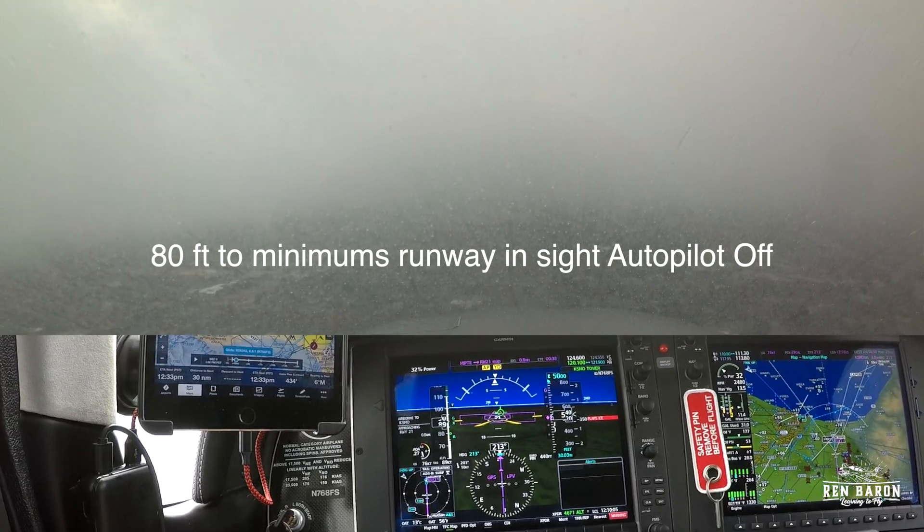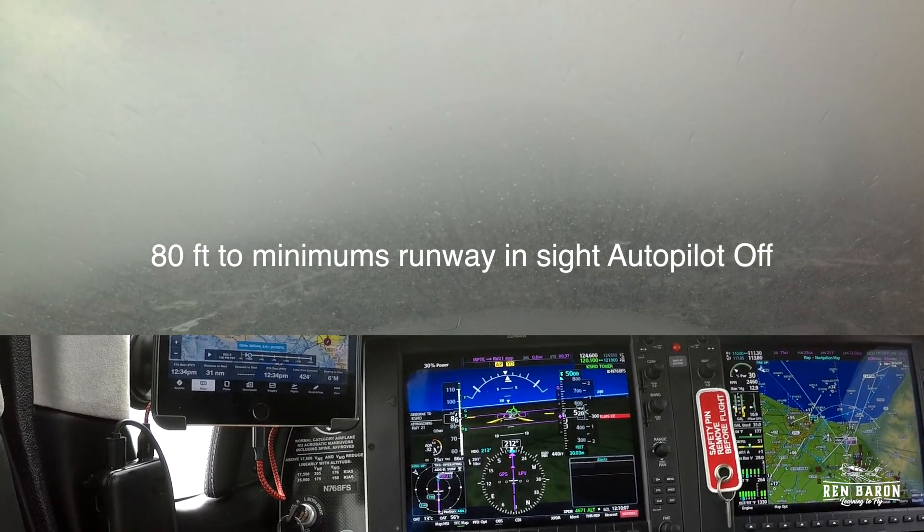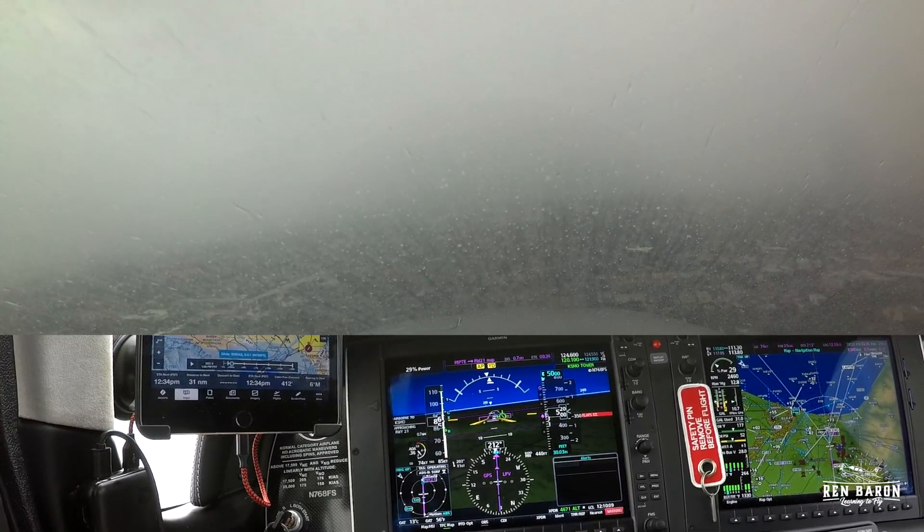And then finally, at 80 feet to minimums, I got the runway in sight, so I turned the autopilot off and prepared to land the plane.